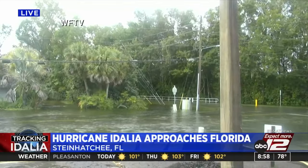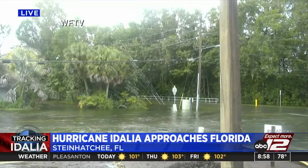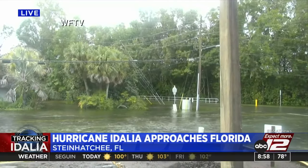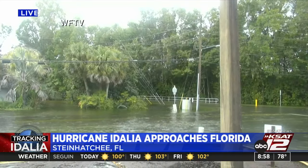A live look at Hurricane Idalia as it charges towards Florida's Big Bend region, forcing hundreds of evacuations. Vic Michelucci with our sister station WJXT in Jacksonville, Florida, is in Dixie County tracking the latest.